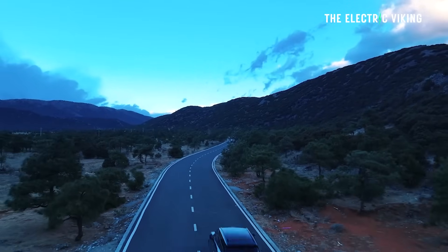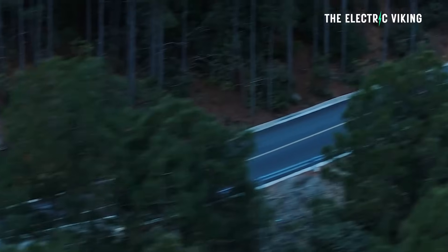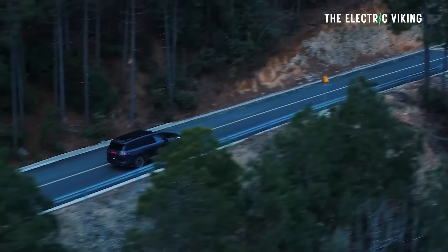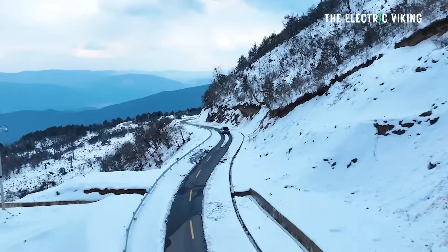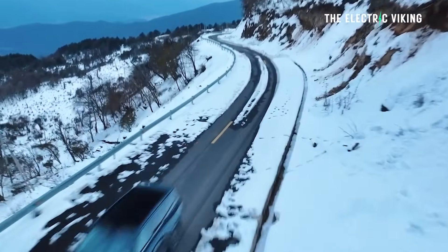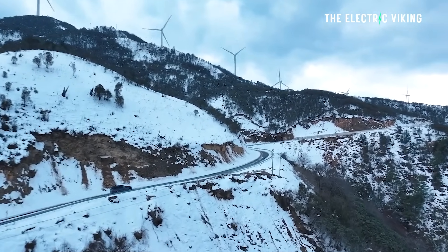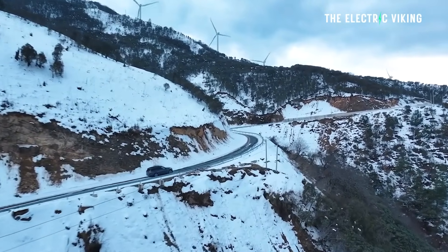Lynk & Co say the combined range is 1,443 kilometers CLTC — so you're probably looking at about 1,100 kilometers WLTP combined. Realistically, there are no other cars on the market in America or Europe that have this kind of range in this category, at this size. In a lot of ways, this car is amazing.